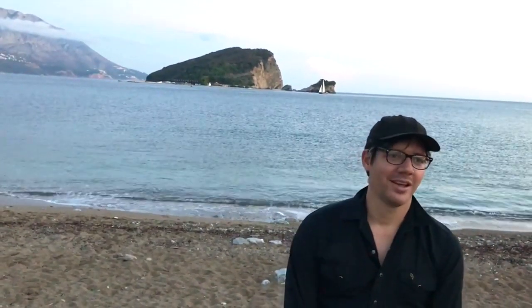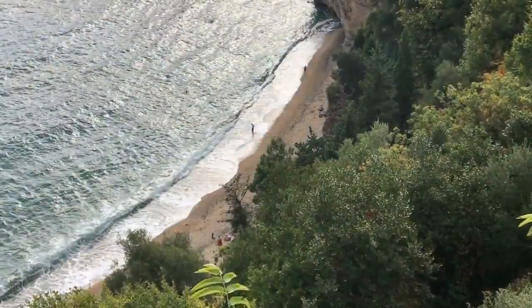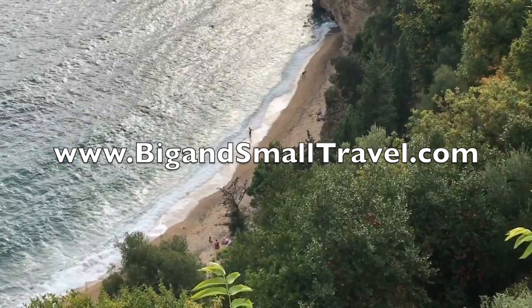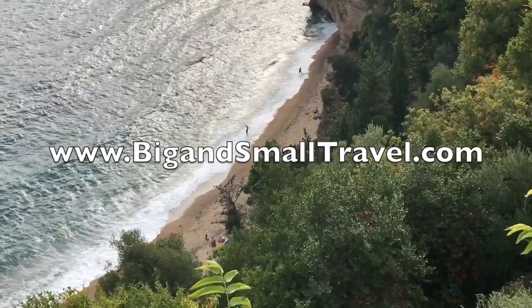Montenegro — I hate to use this word because it's overused — it is clearly very beautiful here. However, Big and Small have yet to be in such a relentlessly touristic place. Budva in particular on the coast is very much set up as a resort town, so we've had some difficulties finding more of a local flair. Thank you for watching — please subscribe if you want to watch more of our adventures in the Balkans.